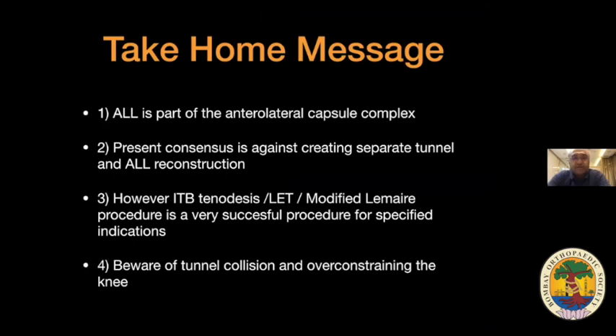Take-home message: the anterolateral ligament is not a separate ligament — it is part of the anterolateral capsular complex. The present consensus is against creating a separate tunnel for anterolateral ligament reconstruction. Whether you call it IT band tenodesis, lateral extra-articular tenodesis, or modified Lemaire procedure, it is a very successful procedure for high-grade pivot shift, revision ACLs, hyperlax individuals, significant hyperextension, and young adolescents in high-grade pivoting sports. Always be aware of tunnel collision — use outside-in technique, direct anteriorly and drop your hand with the arthroscope in the medial portal, and prevent over-constraint by fixing at 60 degrees flexion in neutral rotation.